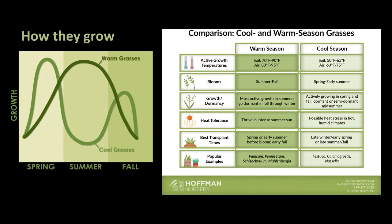Warm season grasses are most active in summer and go dormant in winter. They thrive in intense summer sun and growth can be exponential during those times. Popular examples are Panicum, Pennisetum, Schizachyrium, and Muhlenbergia.